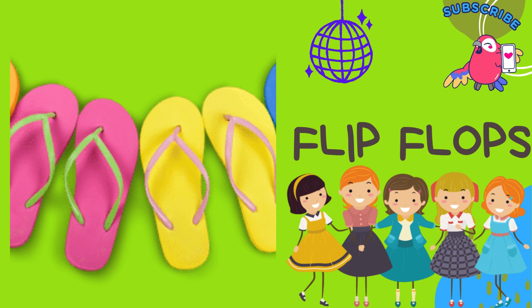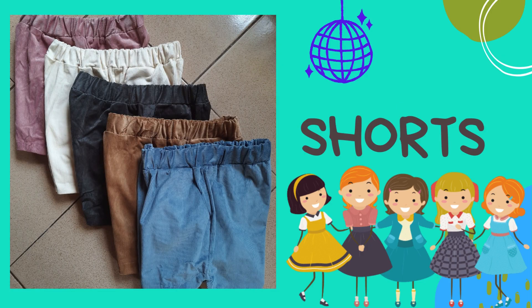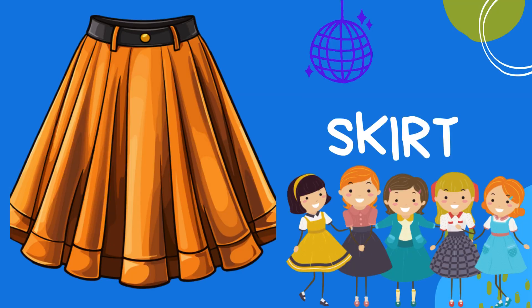Flip-flops: flip-flops are fantastic footwear, especially in warm weather. They're easy to slip on and off. Shorts: shorts are perfect for hot days — they're like pants but shorter, great for running around and playing outside.